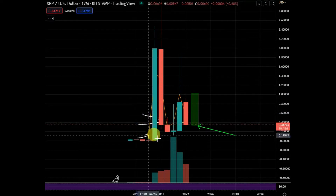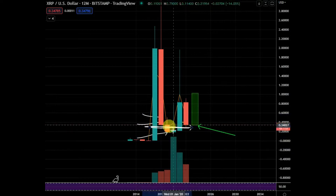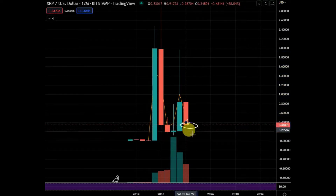For example, if you had bought in here or even here, and then added some of your position down here, you'd have a decent average entry somewhere around there. And you can easily make money — look at the big gains you would have made. It's okay to dollar-cost average into something like this, but you always need to be prepared to add lower.